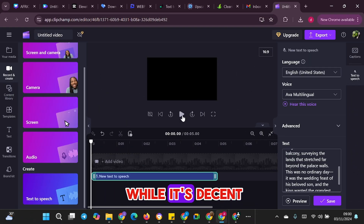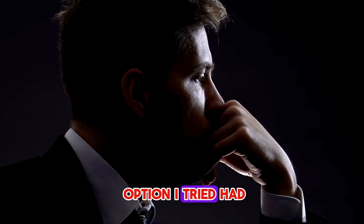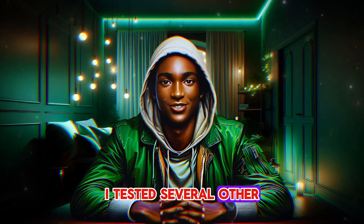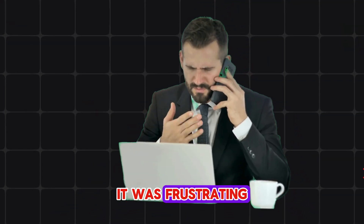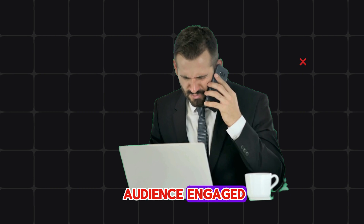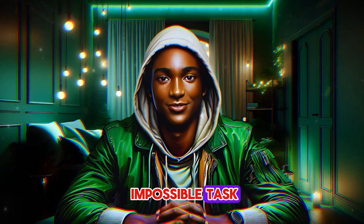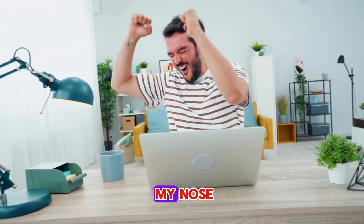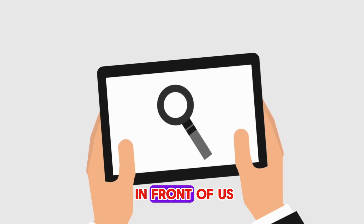I tried Clipchamp, and while it's decent, it just doesn't match the natural sound Eleven Labs offers. It felt like every option I tried had a trade-off, and to be honest, it was almost discouraging. I tested several other AI voices, but they just didn't have that genuine conversational flow I needed. It was frustrating because, as any new content creator knows, the voice is part of what keeps an audience engaged, and finding the right one seemed like a near-impossible task. Then I stumbled upon something incredible — something sitting right under my nose.